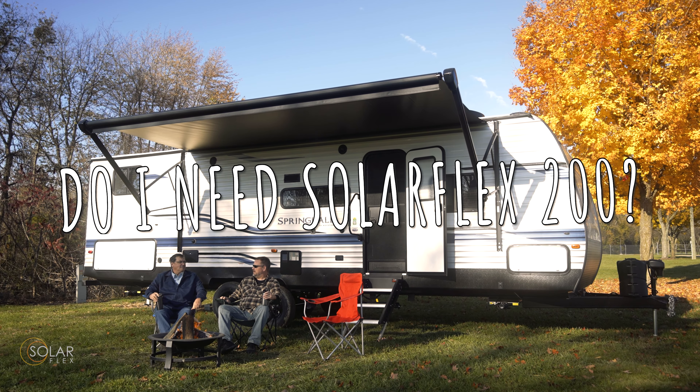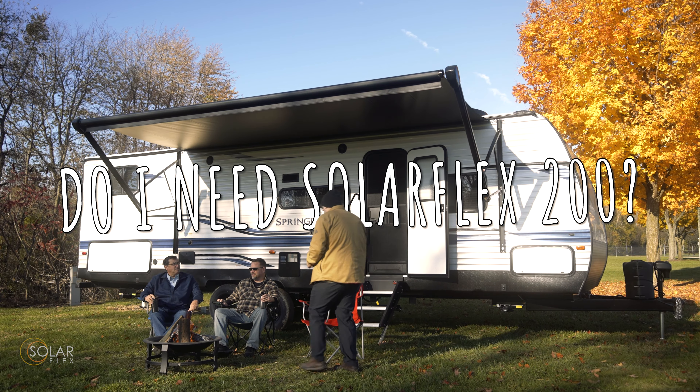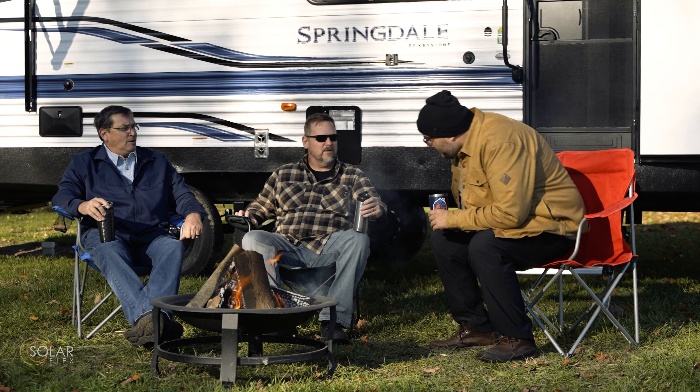Man, it's so good to see you guys out here this weekend. Bart, glad you could make it. Yeah, it's a beautiful weekend. We're glad to be out this weekend. Hey fellas, what's going on? Hey, good morning. Hi Jose.